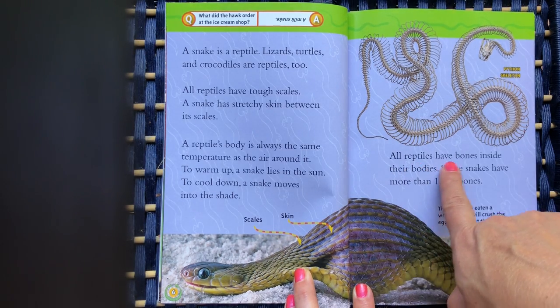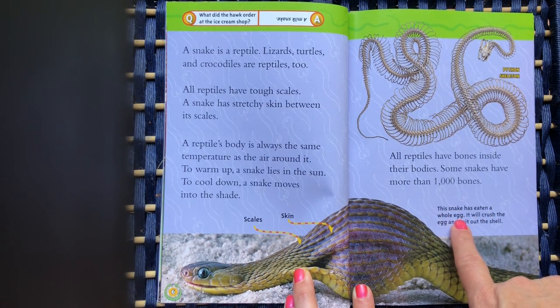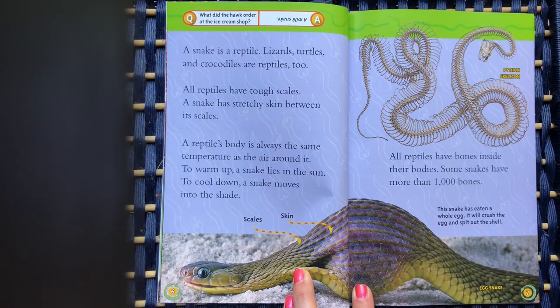All reptiles have bones inside their bodies. Some snakes have more than 1,000 bones. This snake has eaten a whole egg. It will crush the egg and spit out the shell.